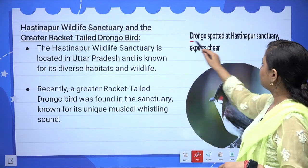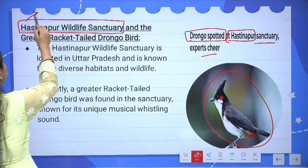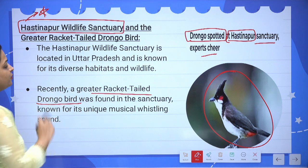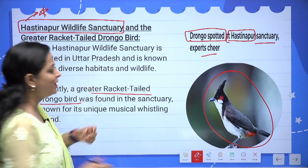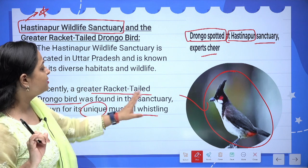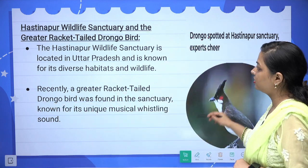Our first topic is the Greater Racket-tailed Drongo bird spotted at Hastinapur Wildlife Sanctuary. Hastinapur is a historically significant place in Uttar Pradesh, and a Greater Racket-tailed Drongo bird was recently found in its wildlife sanctuary. This bird is interesting due to its color and its unique musical whistling sound — it is quite famous for this call.